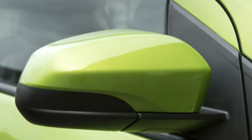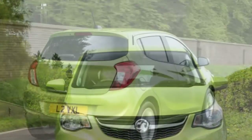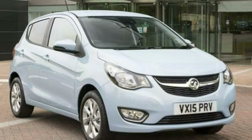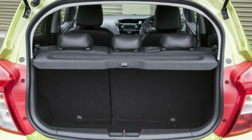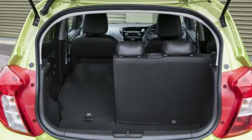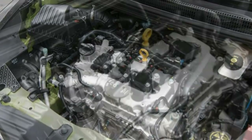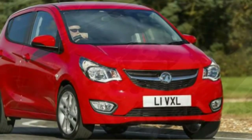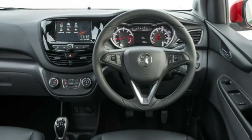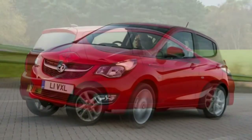We're expecting Vauxhall Viva safety levels to be good, although the city car is yet to be officially tested and rated by Euro NCAP. Both the Corsa and Adam achieved four stars so we'd expect the Viva to do the same if not better. One of the most impressive attributes is the amount of kit on offer as standard, including a tyre pressure monitoring system, lane departure warning, hill hold assist, an alarm system, a wide range of airbags, ESP with traction control, an emergency tyre inflation kit, and ISOFIX points in the rear.